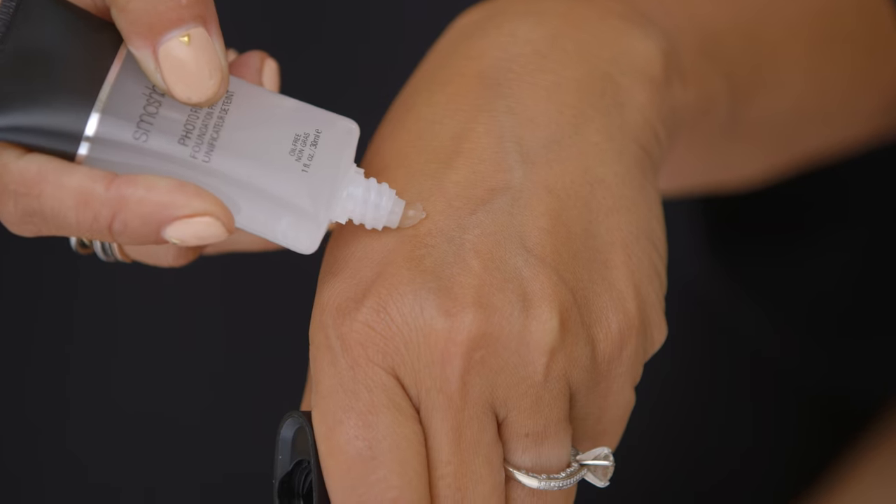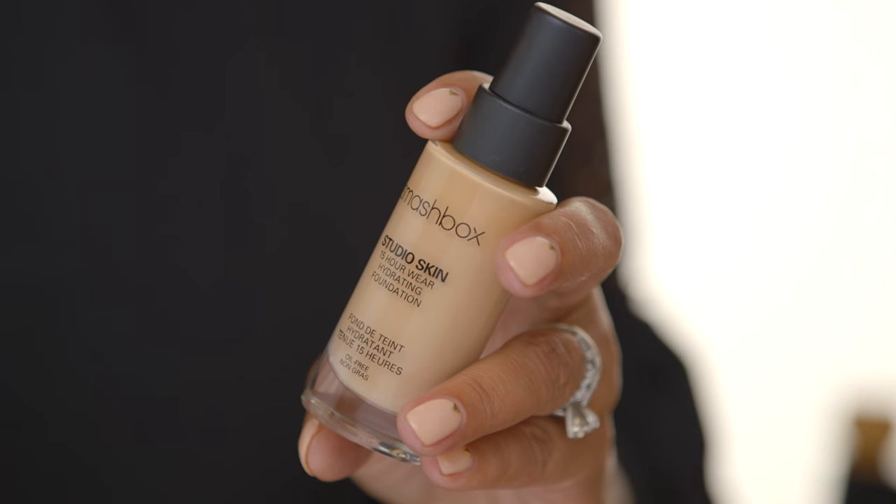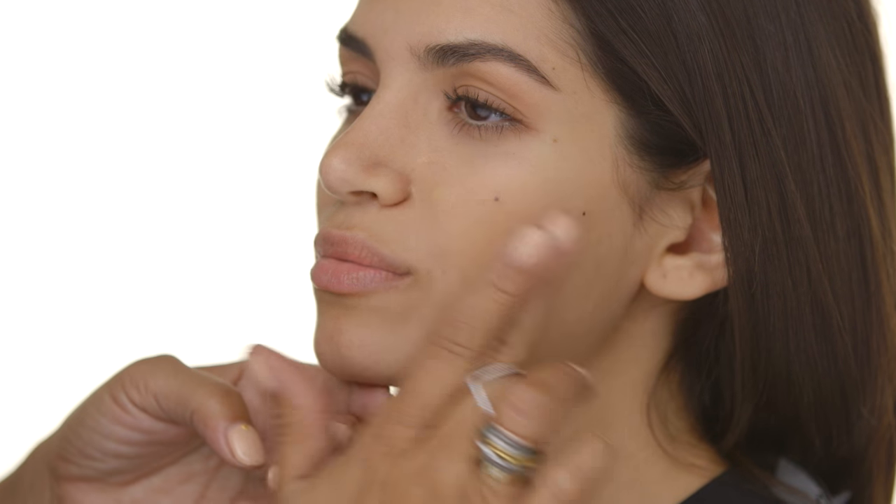Start with a pea-size amount because that's all you need. Smooth it on the skin to perfect and fill fine lines, then top it off with your favorite foundation, because makeup always looks better with primer.